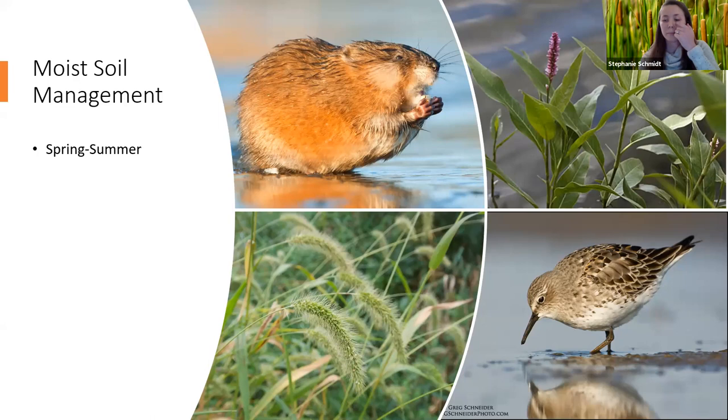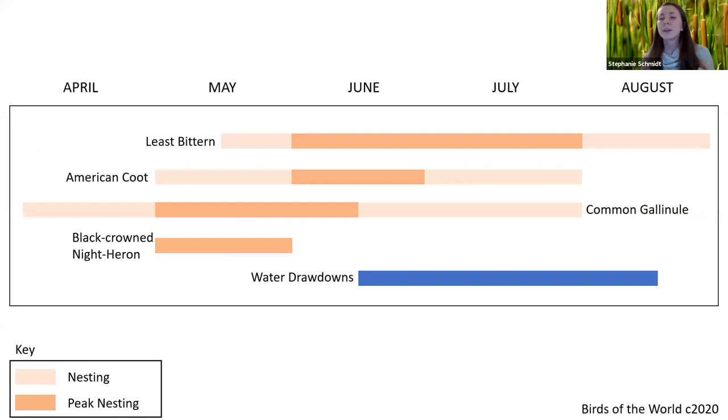We know this management technique benefits a variety of wetland species, but we're concerned about how it may be impacting vulnerable marsh bird species. Most marsh birds initiate nesting between April and May, but water drawdowns don't start until mid-June. By mid-June, birds have selected nest sites for resource access, limited competition, and protection from predators, and have made reproductive investments by laying eggs. The problem is that drawdowns have the ability to change the habitat around the nest, and we think these drawdowns are actually increasing predation risk — so this solution meant to decrease predation may be working in reverse.